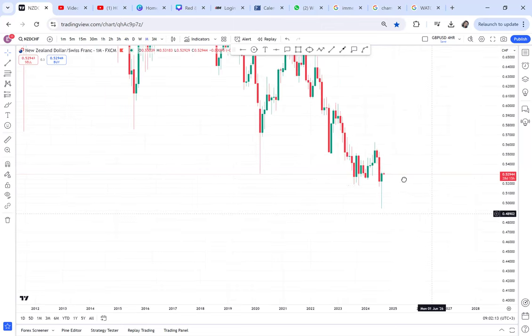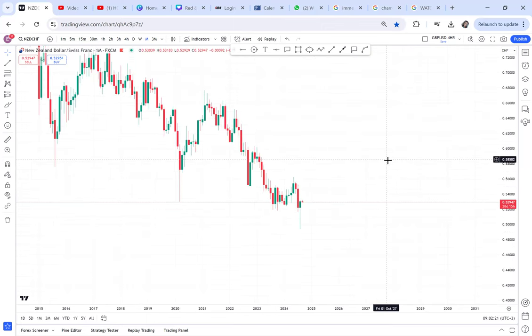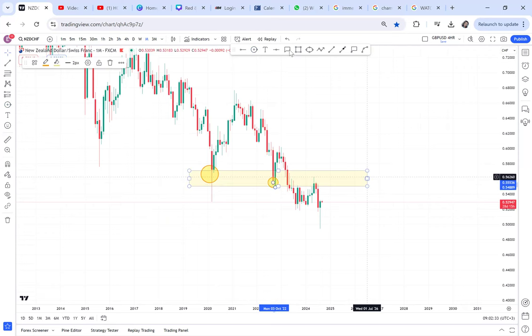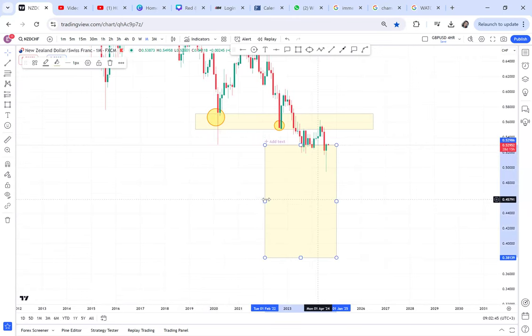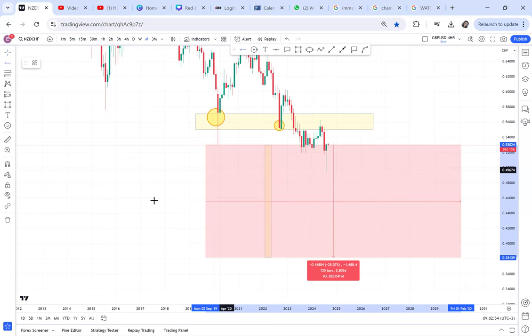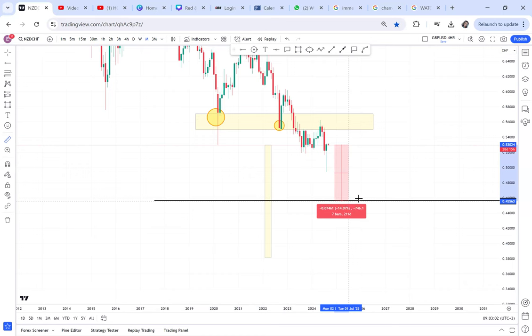Because the monthly has ended, let me go to the monthly time frame to check what we have on NZDCHF. I can tell you this is a long-term cup and handle. We had a double bottom here — you can see that double bottom — and then the double bottom broke out. So the pattern we have is called cup and handle. The market should go down that distance, which means at least 746 pips of room to drop.